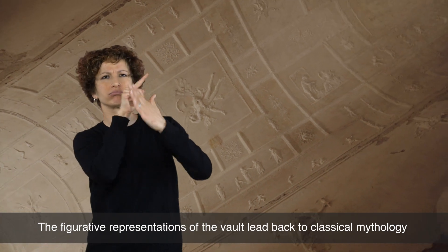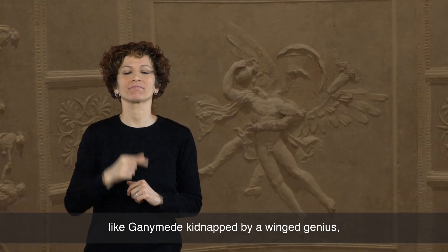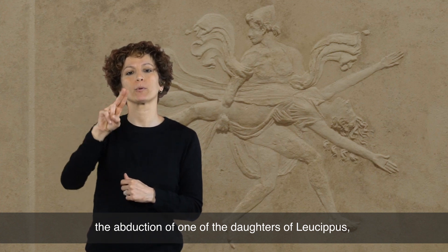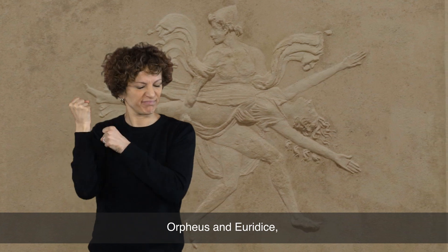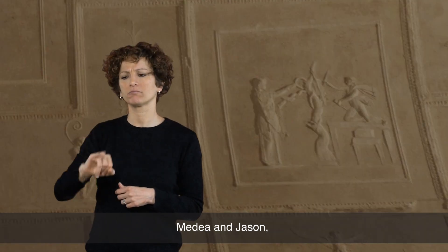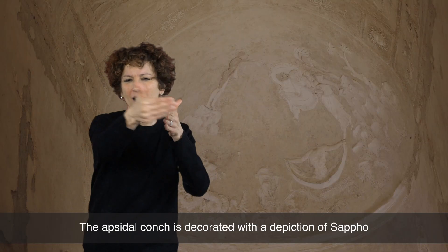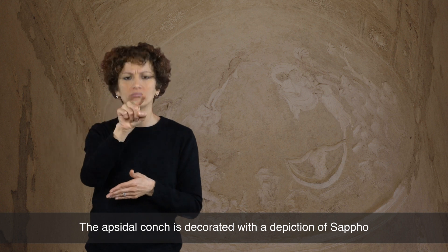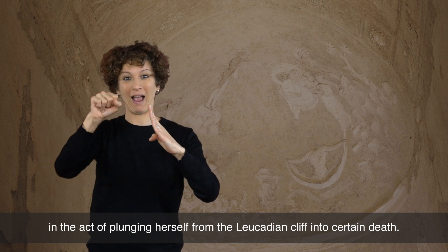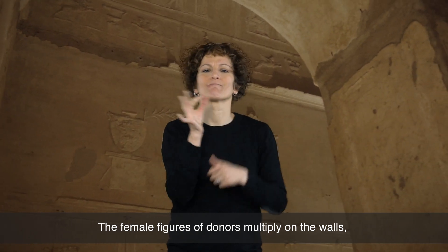The figurative representation of the vault draws from classical mythology, including Ganymede kidnapped by a winged genius, the abduction of one of the daughters of Leucippus, Orpheus and Eurydice, Medea and Jason, and two scenes from mystic rituals or daily life. The apsidal conch is decorated with a depiction of Sappho in the act of plunging herself from the Leucadian cliff into certain death.